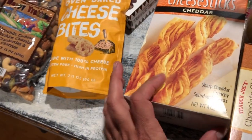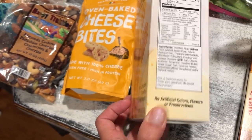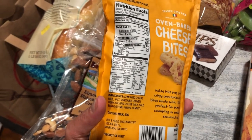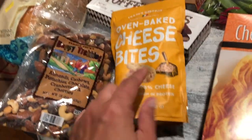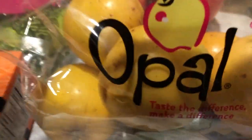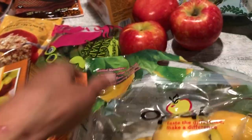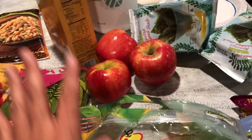He also grabbed some cheddar cheese sticks — about 10 grams of protein for two sticks, and less than one gram of carbs per half package, so not bad for keto. We got the apple pouches for the girls; hubby used to love those in the mornings but no longer has them. And I love the Honeycrisp apples — they're huge and the whole family loves them.